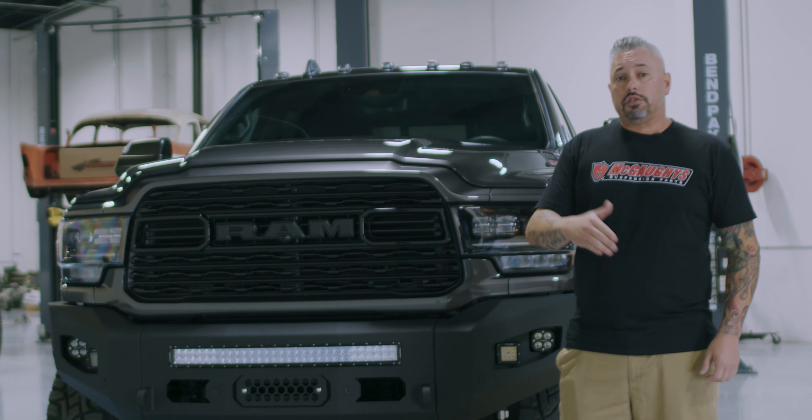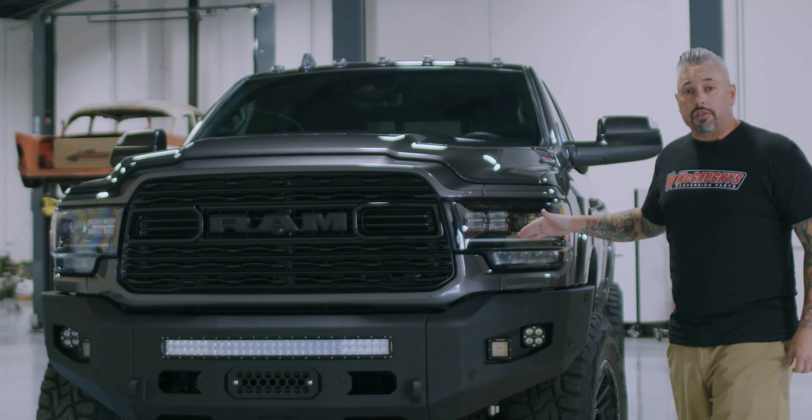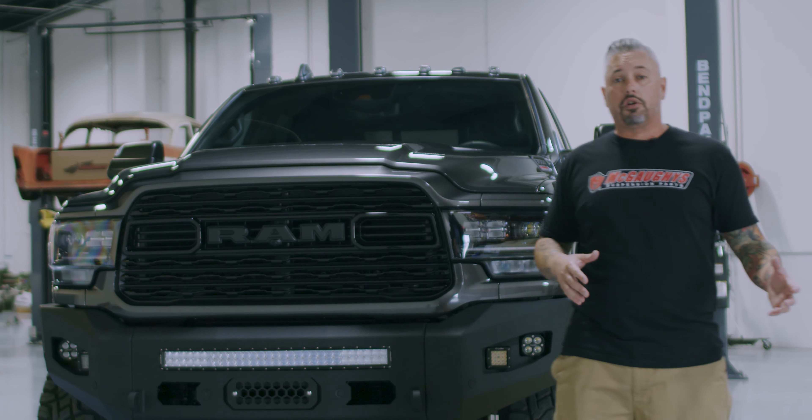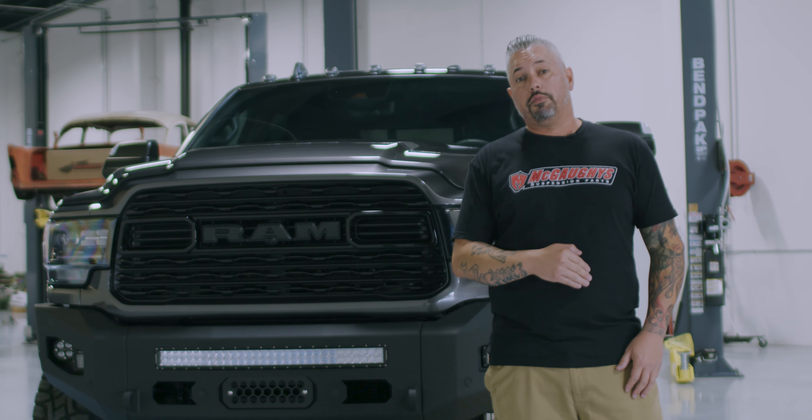If you have any questions let us know, but tell us what you think about this truck. If you like the bumpers, the color, the stance of the truck, or the tire and wheel combination, let us know in the comments down below.